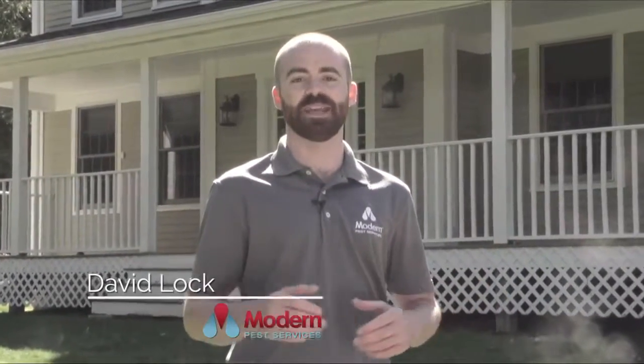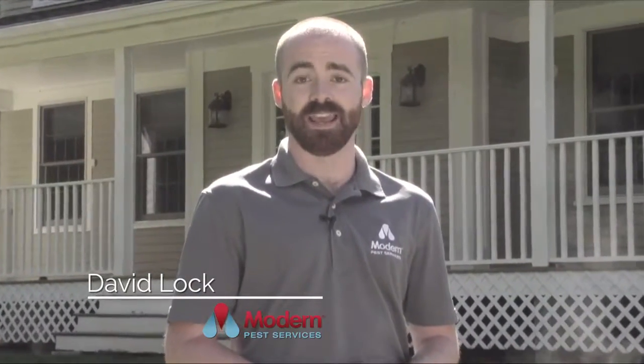Welcome to Good Bug, Bad Bug. I'm David Locke with Modern Pest Services and this is a series about the bugs and critters you may find in and around your home.